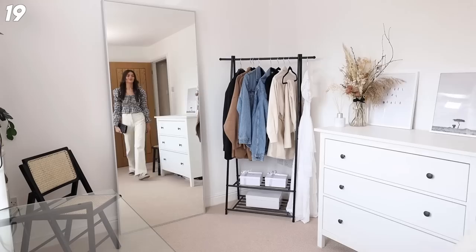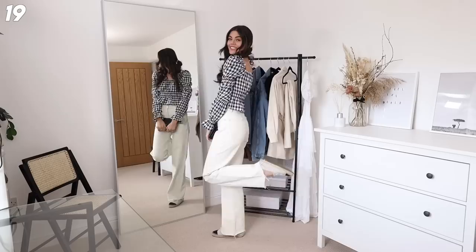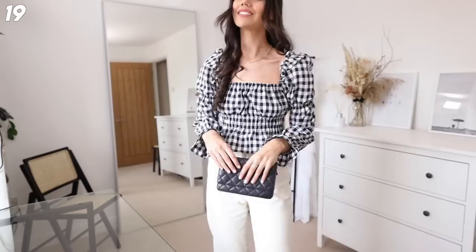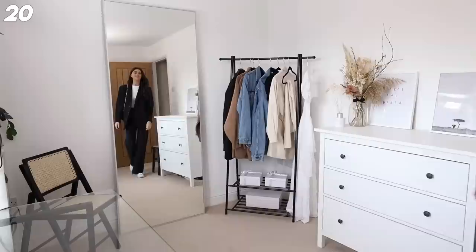This outfit is literally like an evening dinner drinks kind of vibe. The top is H&M, I've got a little clutch bag, the white jeans, and my espadrilles. It's super comfy, but also your arms are covered and your legs are covered so you're not going to get cold. It's a really good transitional one because it's still quite delicate.